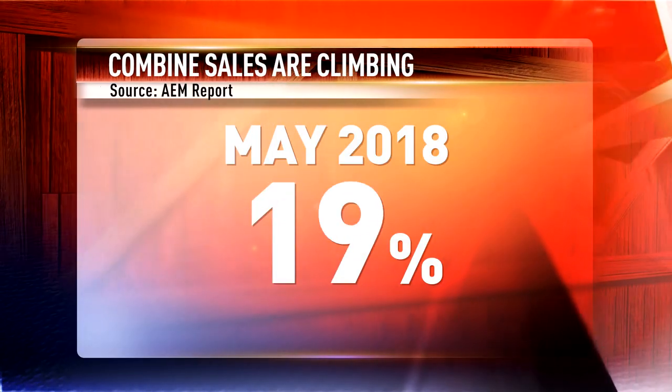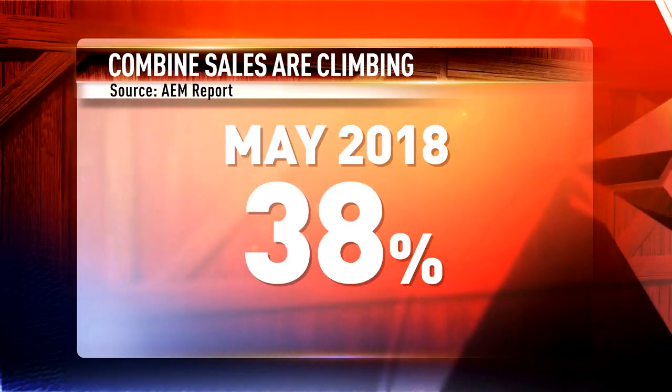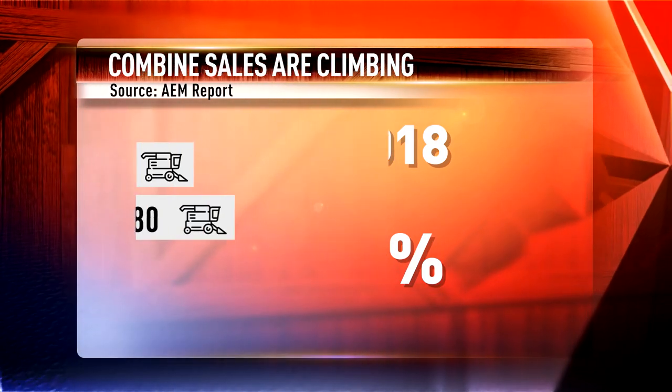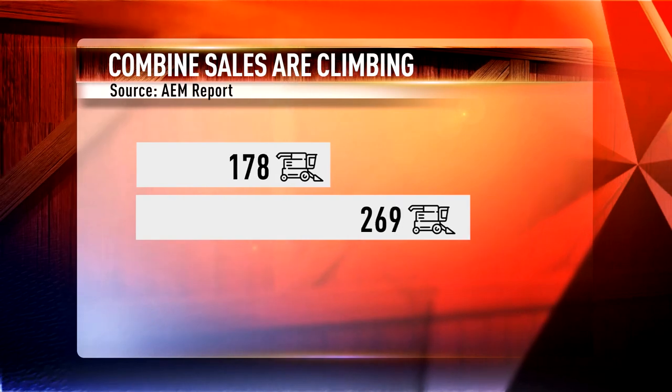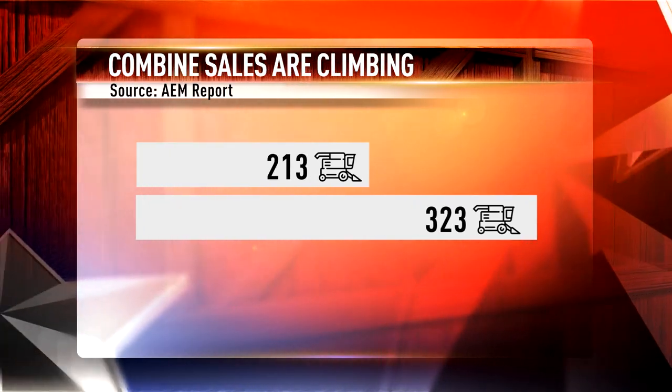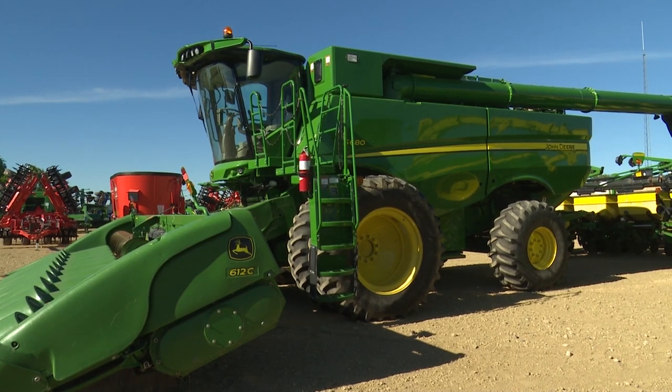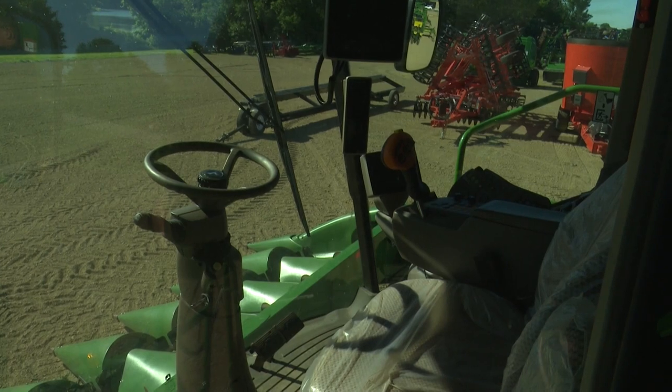The latest Association of Equipment Manufacturers report reveals combine sales jumped 50% during May, rising from 213 machines purchased to 323. And so far this year, combine sales are climbing 26%. That echoes exactly what I've seen since November on the used combine market. The auction market tends to show it earlier. Used combine values lifted late 2017 and have held through the first two quarters of 2018 — that's been a good sign.